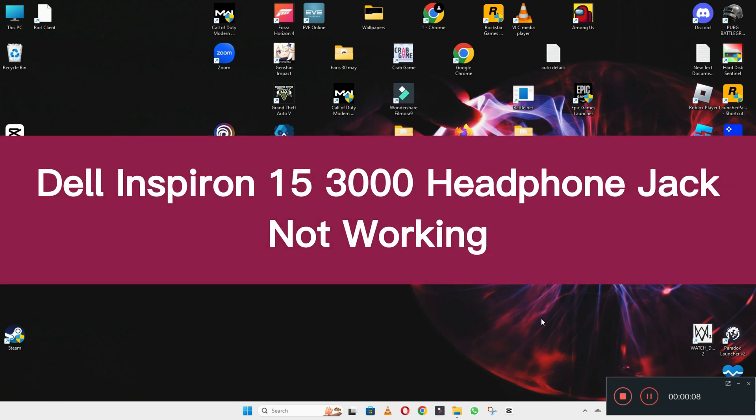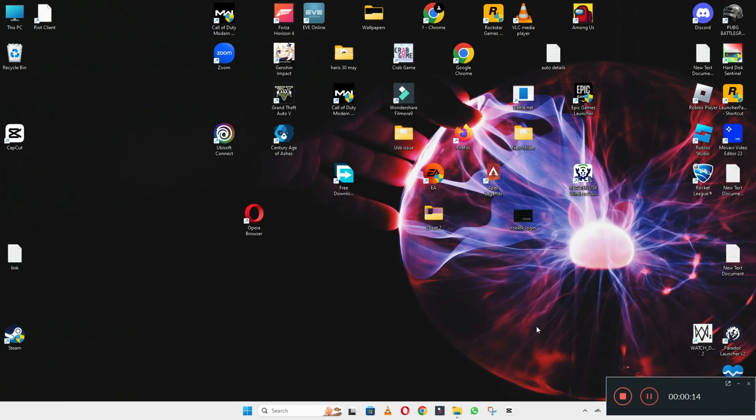Welcome back to another video. In my video, I will tell you about the headphone jack issue in your device Dell Inspiron 15-3000.